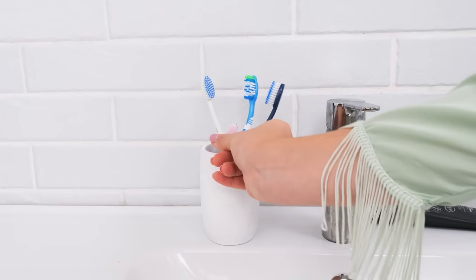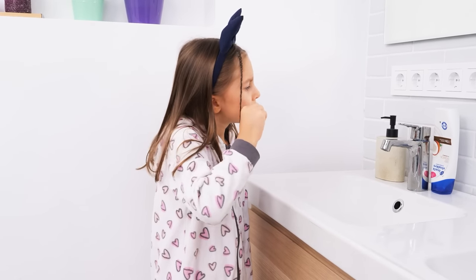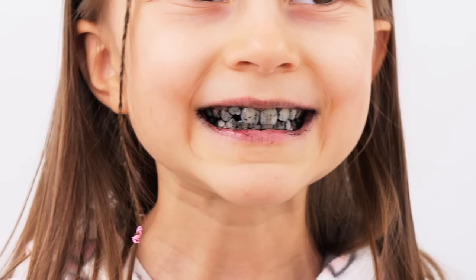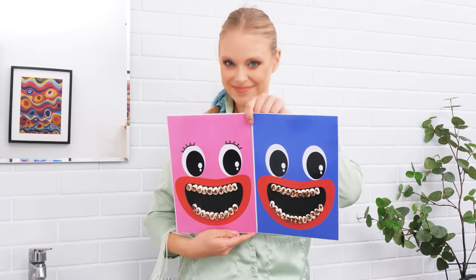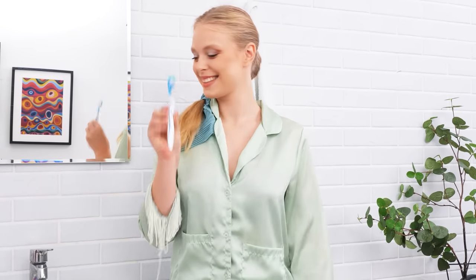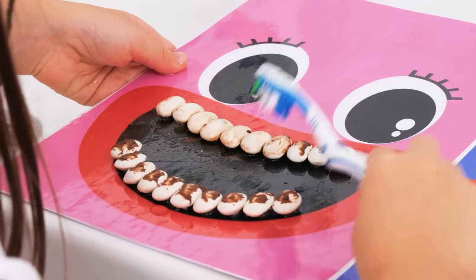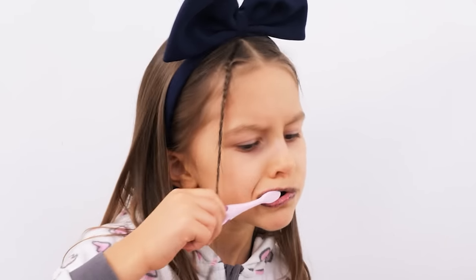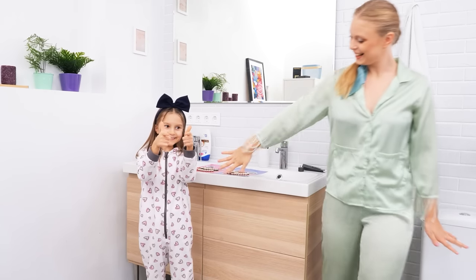Teeth brushing time! Here you go. I'm done! Wait — show me your teeth. Oof, that won't do! I know — let's make a game out of this! Now take a toothbrush and brush their dirty teeth, dear. Okay! All clean! Now brush your own teeth. Done! Squeaky clean! Let's go!